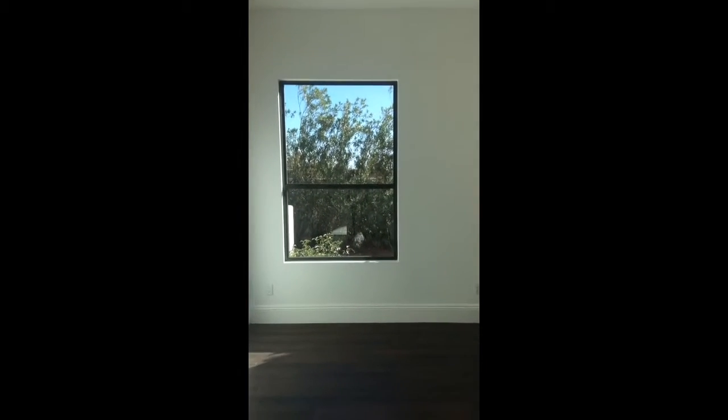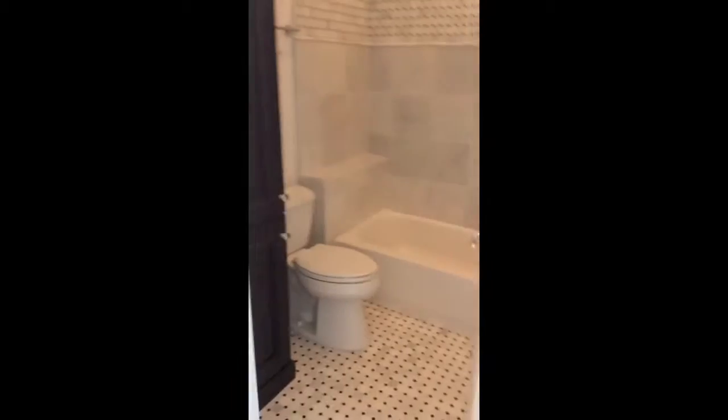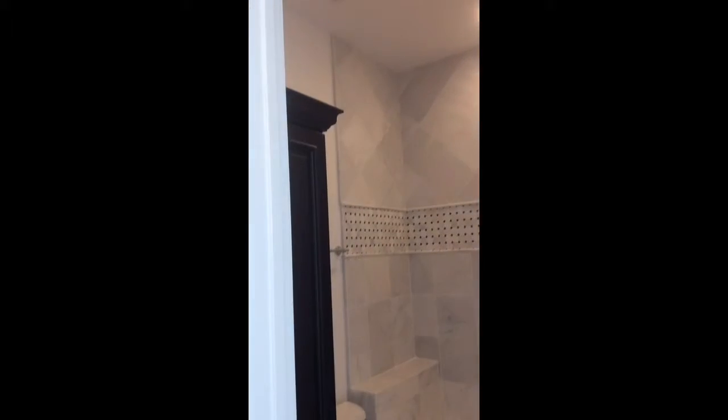There are three bedrooms on this wing. This is the first — closet, and a Camelback view that way. And bath. Bedroom one, and there is storage here.